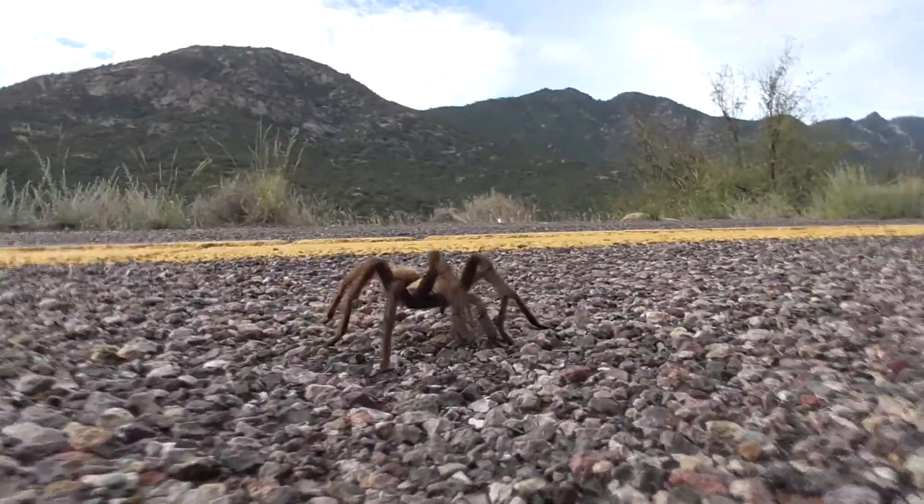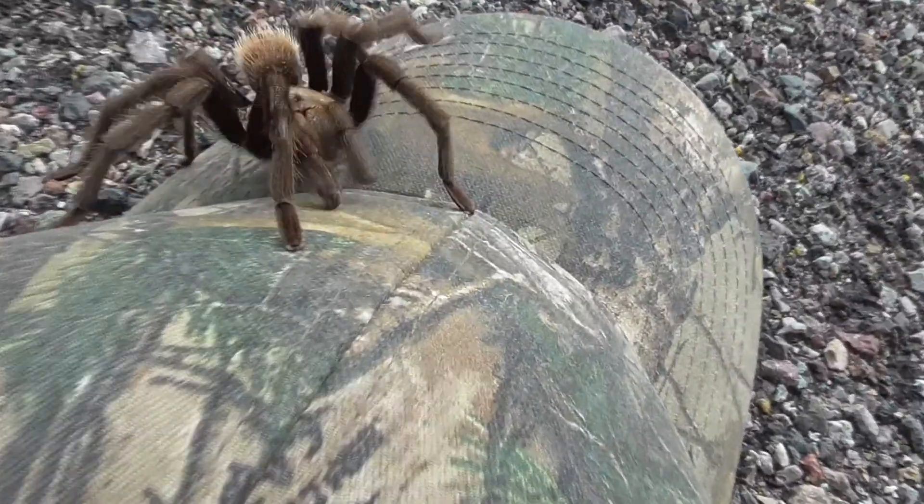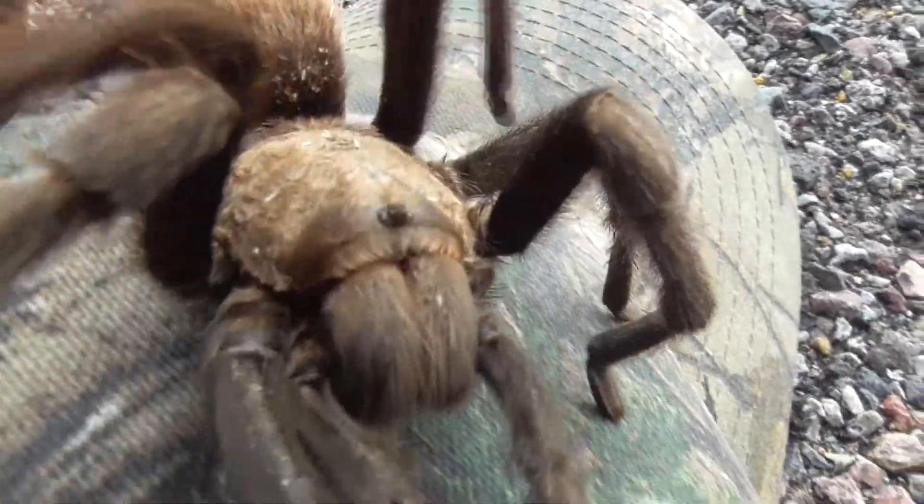If I'm not mistaken, this is the Arizona blonde tarantula. The Arizona blonde tarantula is actually a more docile species of tarantula, and so they often make really good pets.